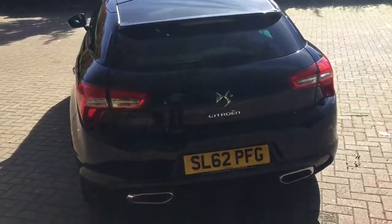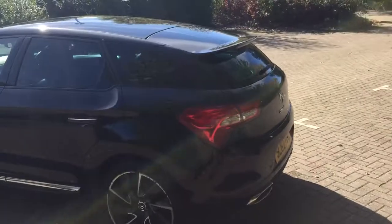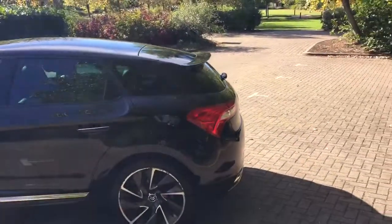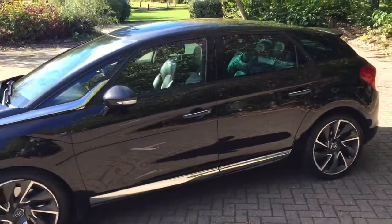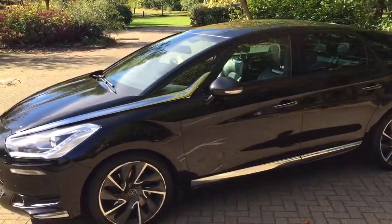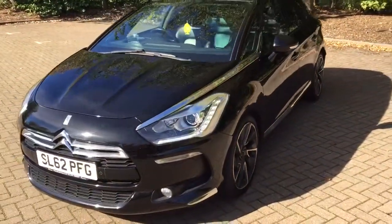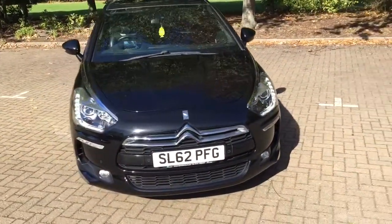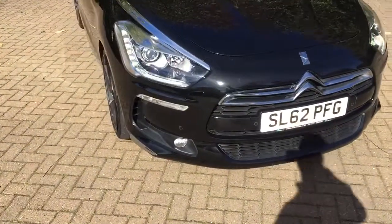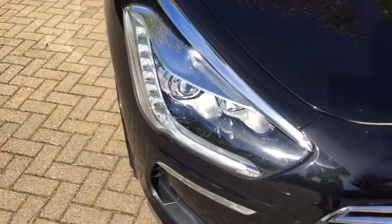Decent sized boot. Got front and rear parking sensors, front fog lights, and daytime running lights.